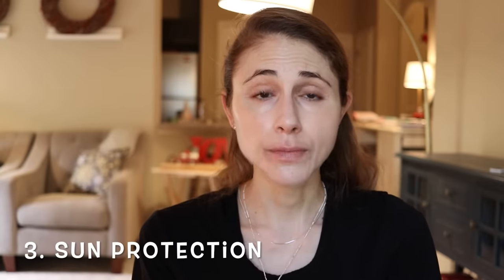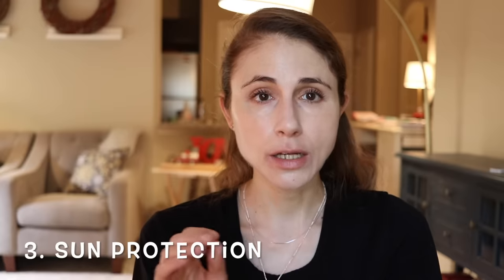Next tip: protect your skin from the sun — protect the eyelid skin. Make sure that you wear sunscreen to the eyelids every day. Sunscreens can burn and sting around the eyelids, so a good choice is to select a mineral sunscreen, as these tend to be very well tolerated around the thin skin of the eyelids. I have a video all about my favorite eye SPFs linked below. Also wear a hat and sunglasses to protect that area.